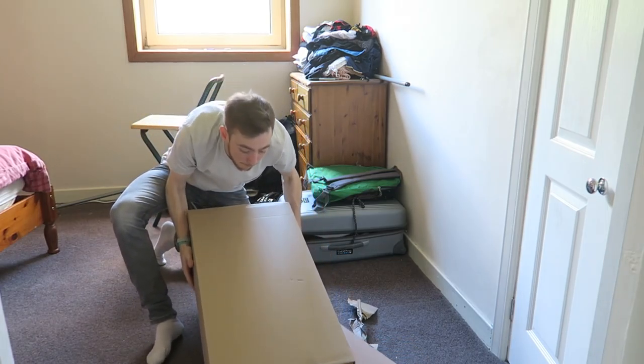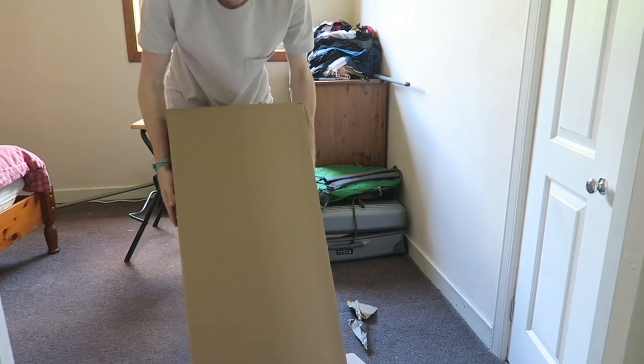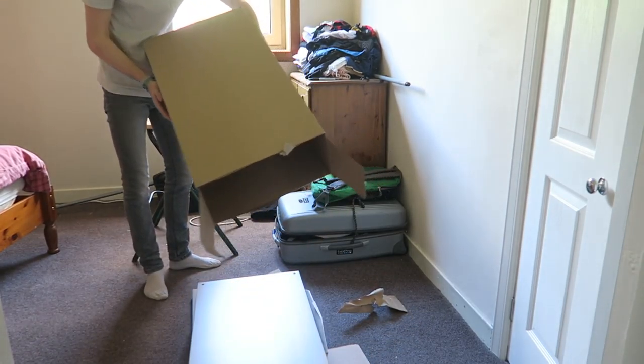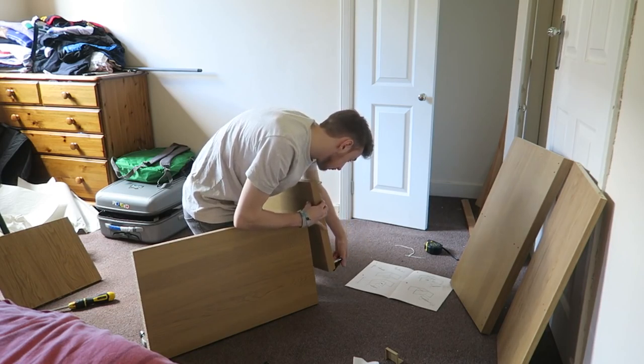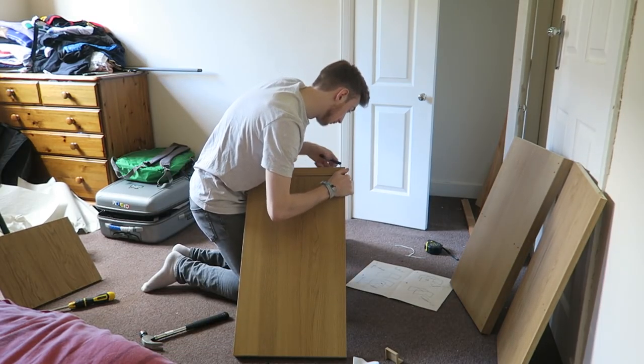I've got this shelving unit — the plan is to put things in it, but it also needs a flat top that I could put a TV on or something. I don't know if I'm going to have a TV in my room yet, but it's just good to have the option. Ikea stuff is so easy to build, I freaking love it.